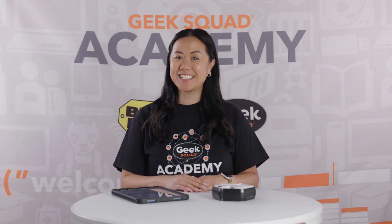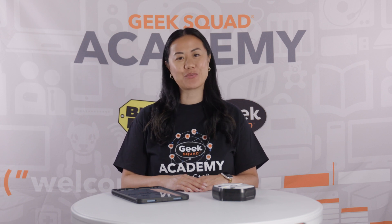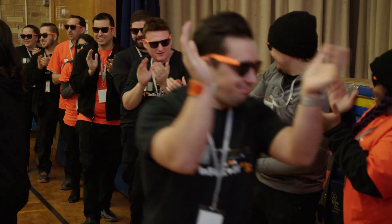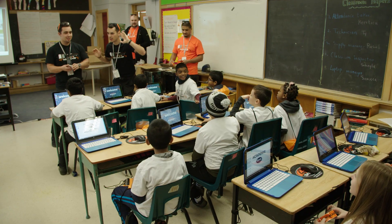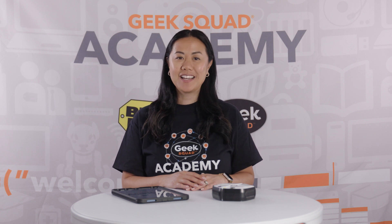Hi, I'm Geek Squad Agent Jen Knight and I'm excited to be your instructor for our Geek Squad Academy course on robotics. So first off, what is Geek Squad Academy? It's a program run by Best Buy Canada that teaches cool technology courses to kids just like you all across the country. Our courses share our passion for technology and discovery. We hope that you learn something new and find something that you're passionate about through tech.